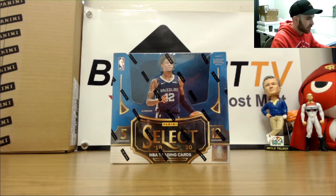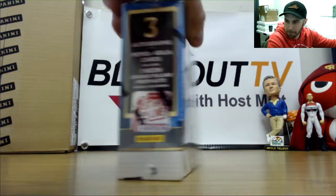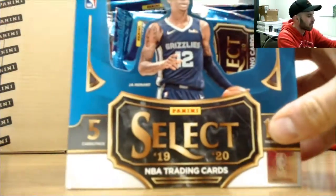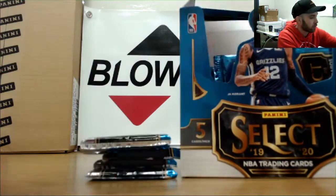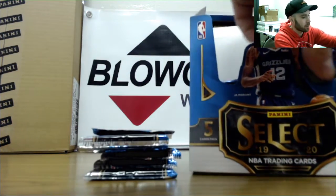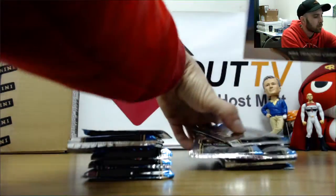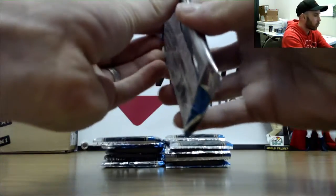Hi guys, back here with Justin — going to do a second box of 2019-20 Select First Off The Line. Good luck buddy. Walt Frazier and Pascal Siakam were hits in the first box we opened up earlier this morning. Alright, here we go.